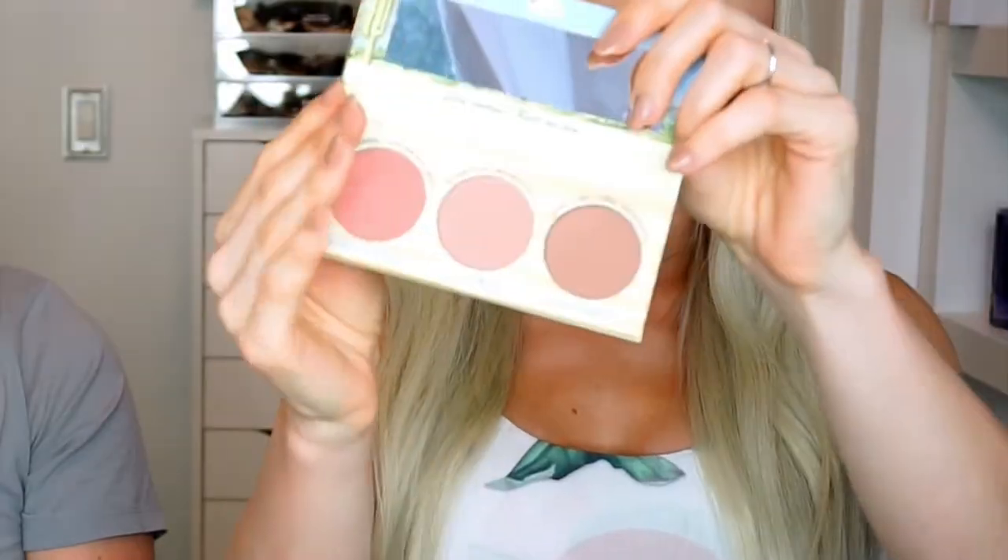It seems like it is a blush palette. They have the cutest packaging. They also sent what looks like an eyeshadow palette called 'In The Balm of Your Hand.' I used one of their blushes today and it was extremely pigmented. So these are the three blushes.